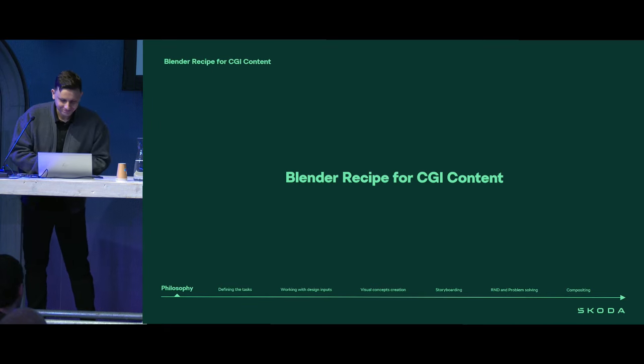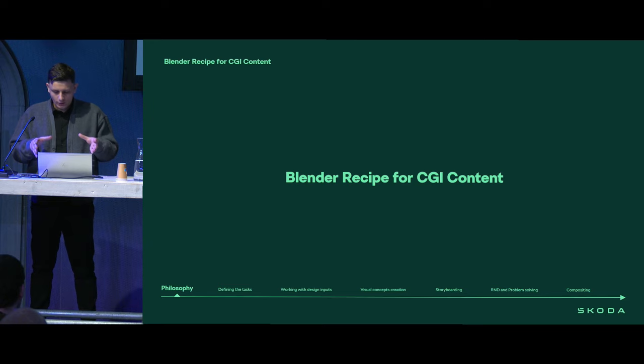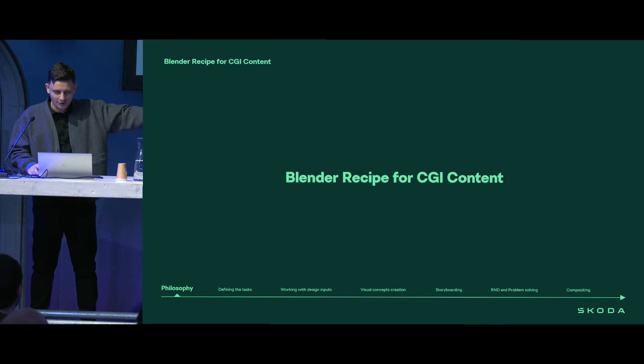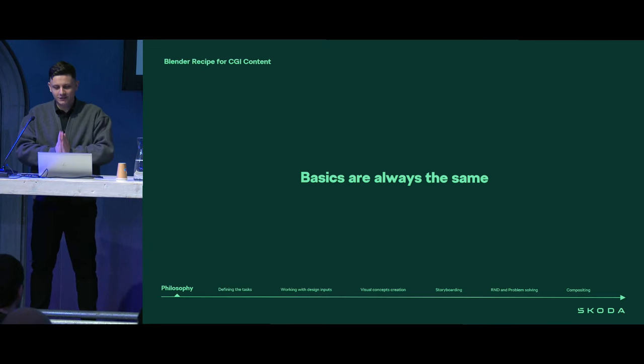Since the previous methodology didn't work for us, we recognized quite quickly that there's no point trying to transform Blender into anything we used before. It was clear we should find a new way — a Blender way — to make design and CGI content for it, or as we call it inside, a Blender recipe for CGI content creation. The truth is that no matter what software you use, the foundation is always the same.